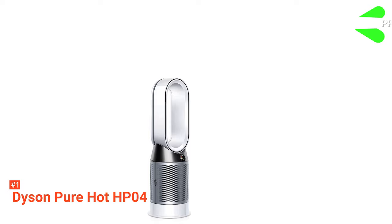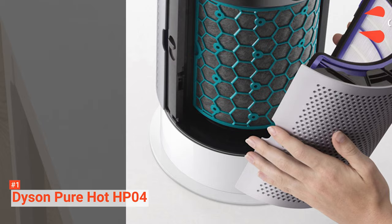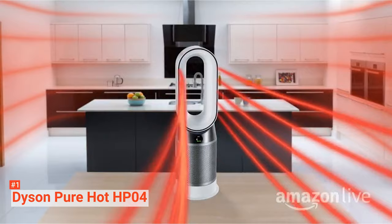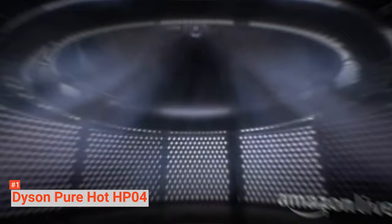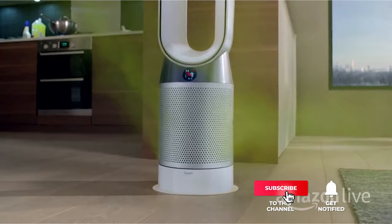Its pros are: it comes with a smart design, provides high performance, and is multifunctional. However, it is expensive — but hey, it's a Dyson. Nonetheless, if budget is not an issue, you should consider the Dyson PureHot HP04. It will prove to you that it is worth every penny from its multipurpose design, durability, quality, and high-quality performance. That's all for now. Thanks for watching. If we helped you out in any way, please hit the like and subscribe button. We'll see you guys in the next videos.